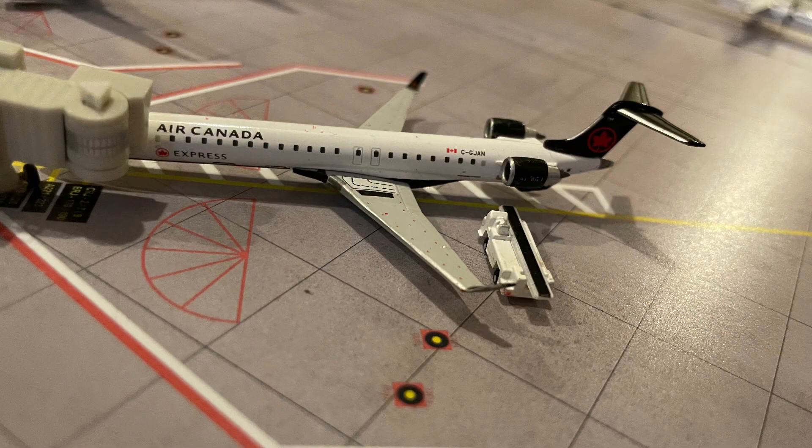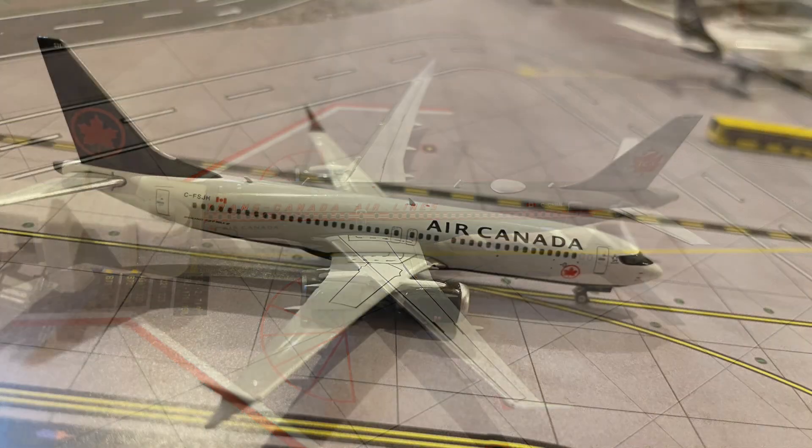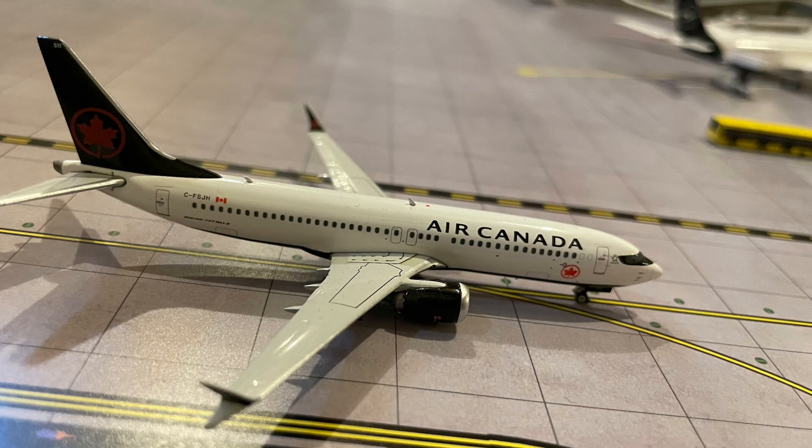Here we have an Air Canada CRJ 900 which is just having its bags unloaded after coming in from Saskatoon. And here we have an Air Canada A220 in the TCA Retrojet Special Livery which has just come in from Los Angeles. And finally, a model that I almost forgot to include — the Air Canada 737 MAX 8 which will be making a flight out to Newark.